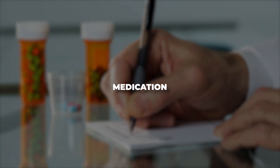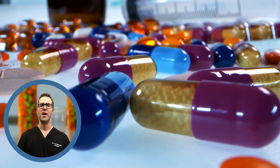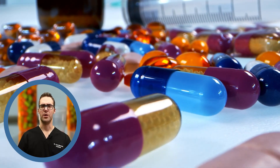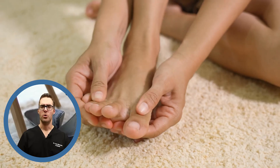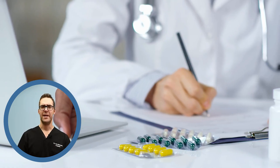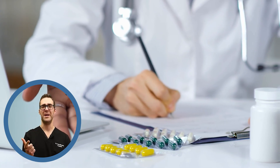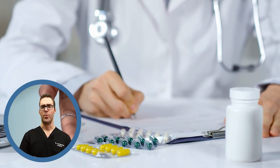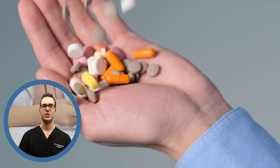Number two is medications — especially statin medications. Studies are generally pretty good on medications. You should be seeing your heart doctor or primary care doctor and getting evaluated. If you have cold fingers, cold toes, or high cholesterol levels, you might need medications like statins. There are also blood pressure medications and heart function medications that may need to be part of improving your health.